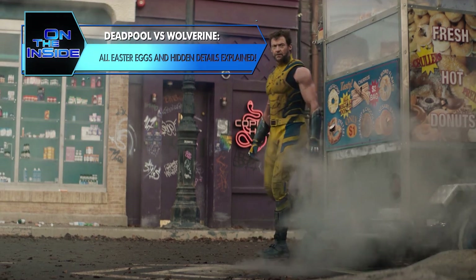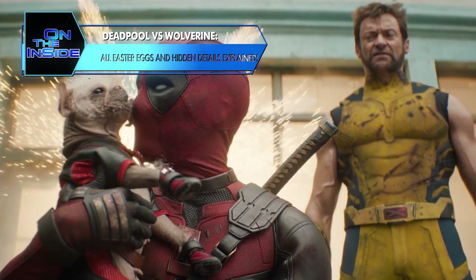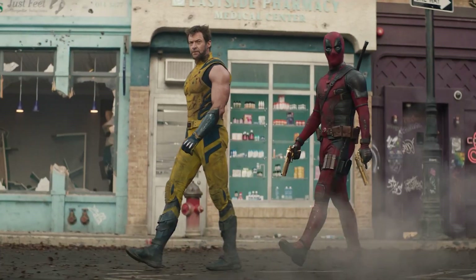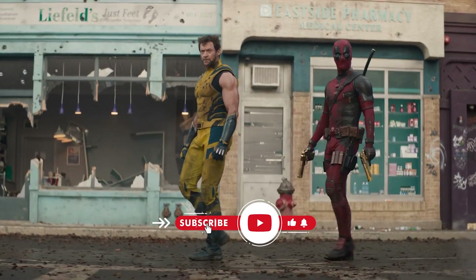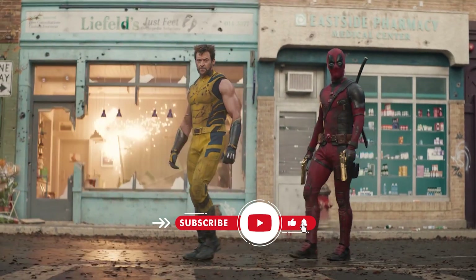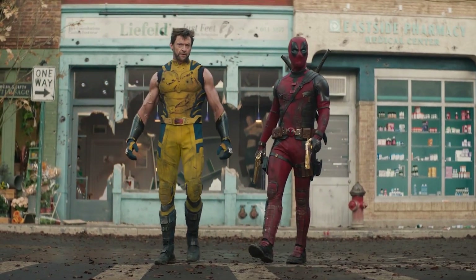Hello, Marvel fans. Welcome back to On the Inside — discover the best of entertainment. Today we will look into the latest trailer for the highly anticipated Deadpool and Wolverine team-up. We'll break down all the easter eggs, plot reveals, and exciting moments in this trailer, so make sure you stay tuned until the end.